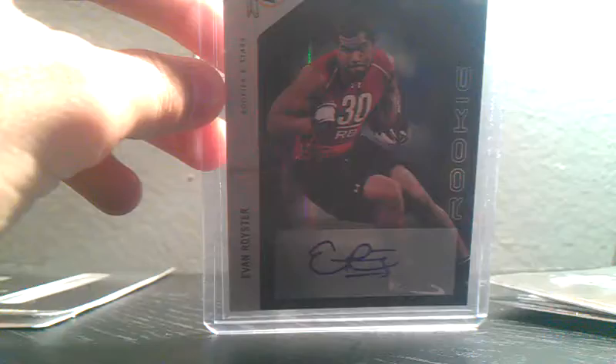Ted Ginn Jr. jersey, Rex Grossman jersey, Evan Royster rookie auto, and that's all at $3.50.